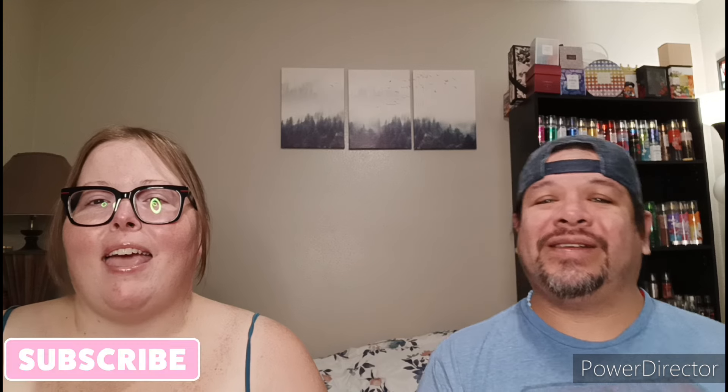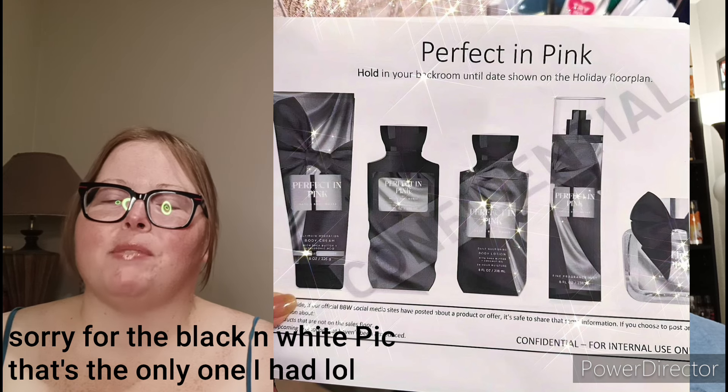I saw a little sneak peek of a new collection that's dropping at stores pretty soon — it's called Perfect in Pink. I'll put up a picture. I'm super excited and hoping it comes out before my birthday, October 17th. I heard it's a mixture of sweetheart cherry, sunset glow, and a creamy almond vibe. It has notes of vibrant cherries, pink camellia, and whipped almond. Shops Chris already hauled the little mini body cream — I'll link his channel below — and he says it smells amazing.